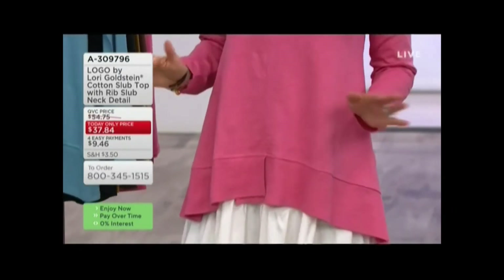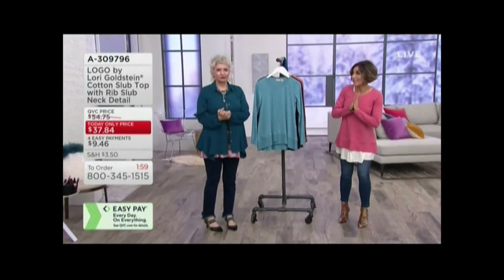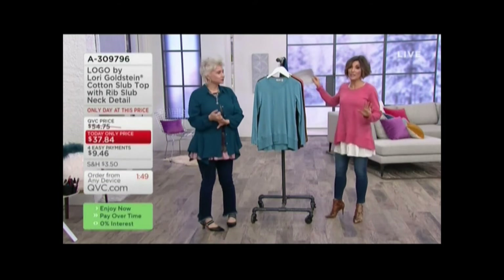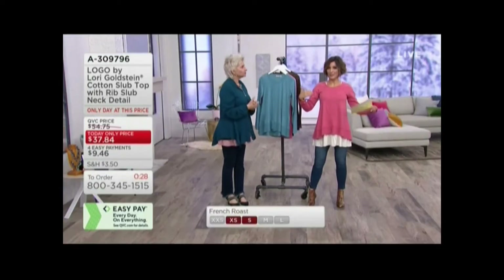Nobody else is doing this unless you want to spend $200 — and Amy and I know we've done that. So today only it's $37. It also has an easy pay going away at the end of the night — you can pay $9 and get it home. It's not going to last at this price. This is the glazier blue.